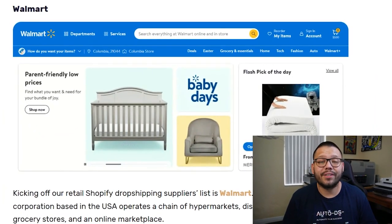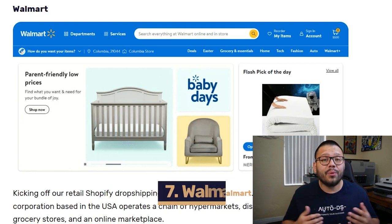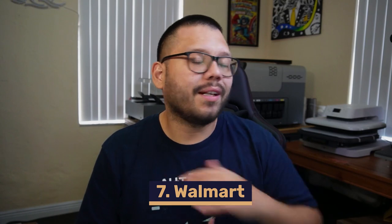Kicking off our retail suppliers list with one of the largest catalogs in the game, some of the best customer service, and fastest shipping times, we have Walmart. Walmart is absolutely fantastic — on top of all that, they also have a price match policy. So if you're sourcing a lamp for $25 and the next day it drops to $18, you can contact Walmart and they'll refund you the difference. You can find pretty much any niche or product on Walmart, and they also ship globally.